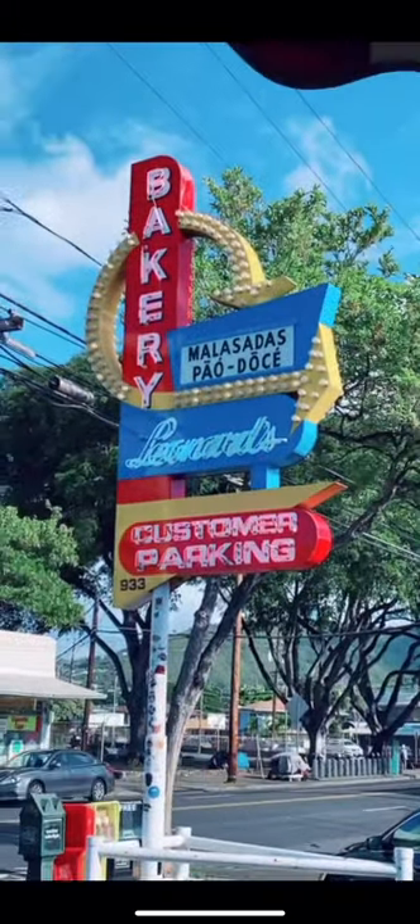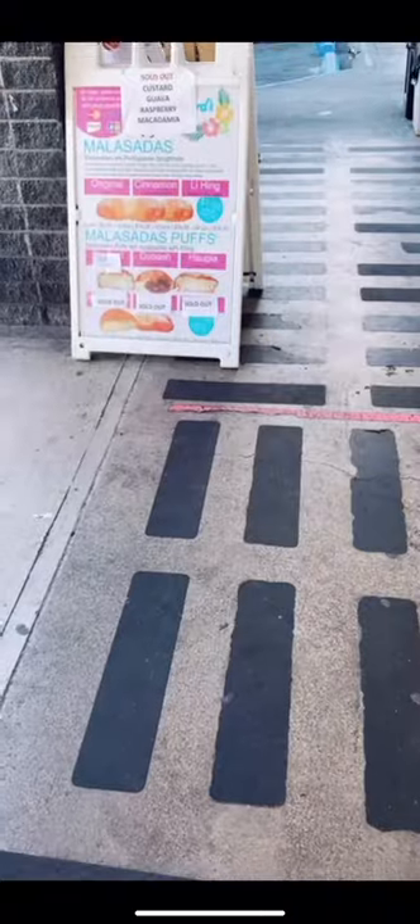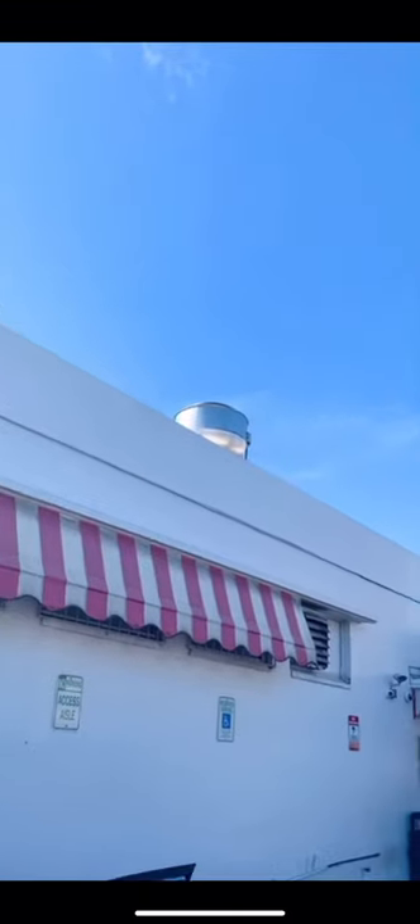Today's pop-up location is Leonard's Bakery in Honolulu, Hawaii. Leonard's Bakery opened up in 1952 and are known for their malasadas. We've been waiting to try this place for a while. We've seen it on YouTube, and boy let me tell you, the lines were long.